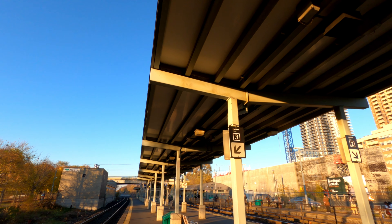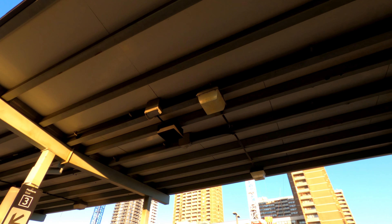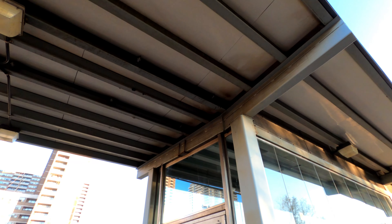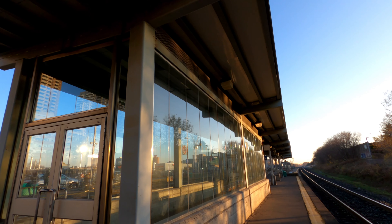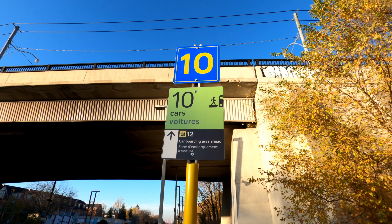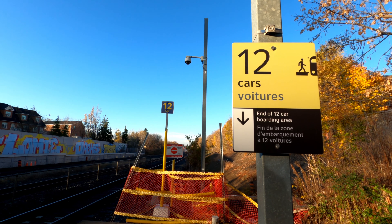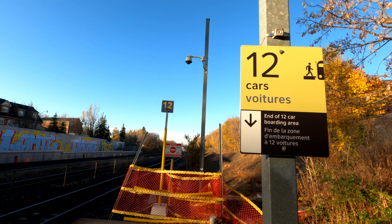One thing unique about platforms 2 and 3 is that most of the platform is covered by a canopy. One thing unique about platform 1 is the signage showing you where to wait based on the length of your train. This is similar to the signs at Mimico GO Station on the Lakeshore West Line. Be sure to check out my video on that station after this one.